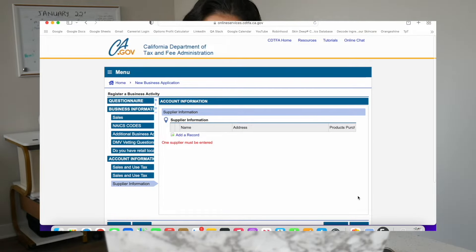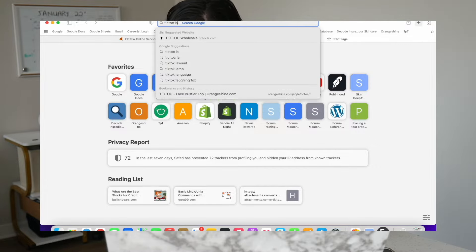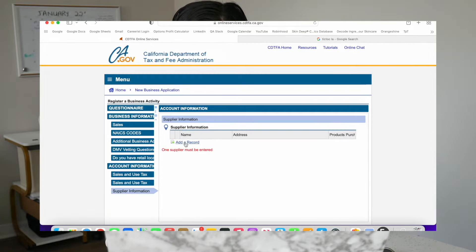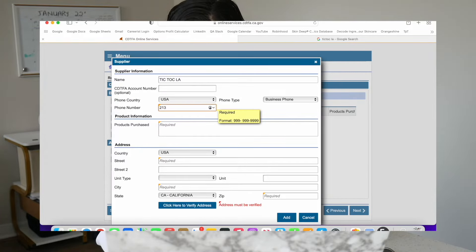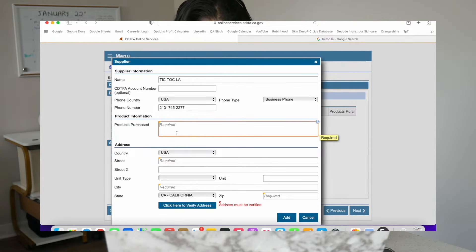I know this is such a long video, so thank you so much for sticking through. This is something that's really important to do when you're first starting out. So now what you're going to do is add a supplier, and you probably don't know one starting out fresh, so I'm just going to give you one. Go to Google and type in TikTok LA and put in all that information. This is a popular wholesale clothing store that you can use for now. Go ahead and click add a record, put in TikTok LA, and put in their phone number: 213-745-2277.